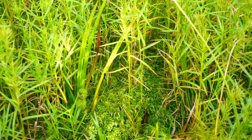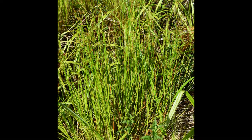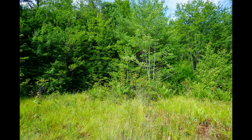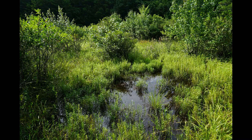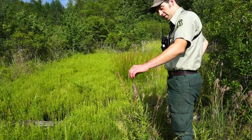It's that sphagnum bog mat. It's some of the rushes, some of the grasses, and the sedges that are unusual for this area. And then there's a bunch of ferns as well as some of the shrubs — there's rhododendron, there's azalea. It's a unique part of the landscape.